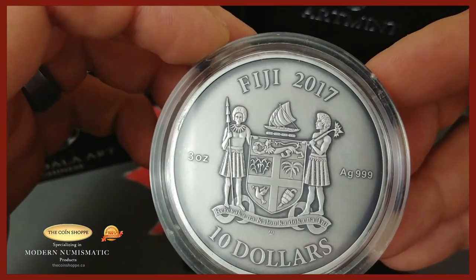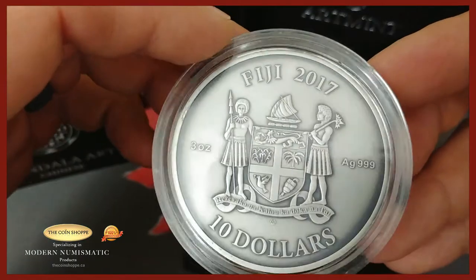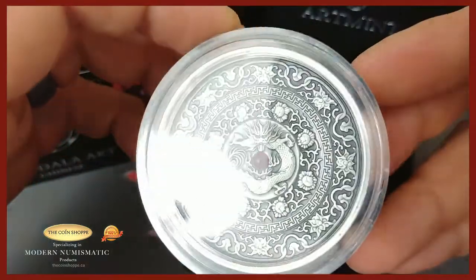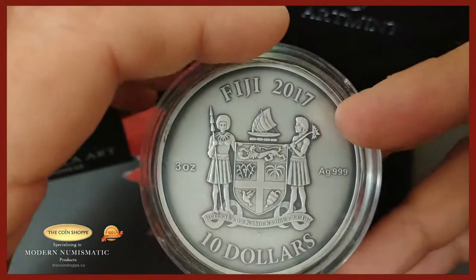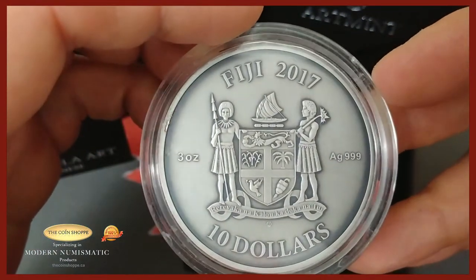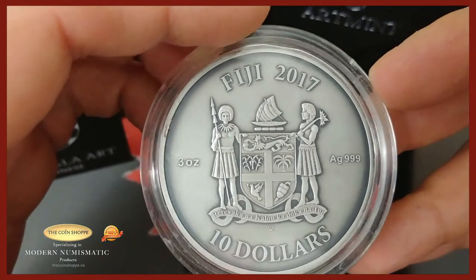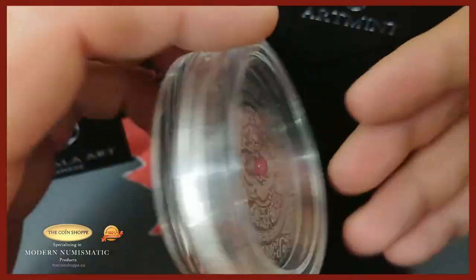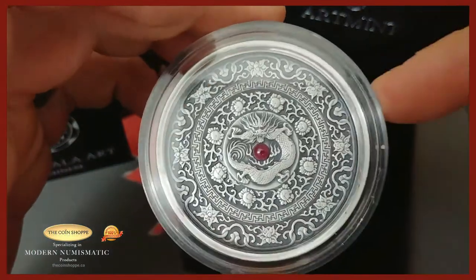The back shows Fiji 2017, the coat of arms, three ounce, three nines pure, ten dollars — so it is an actual coin. Very cool piece. A lot of Fiji coins are among my favorites; there's quite a few in my stack that I grab to keep because I really love what's being done by Fiji.